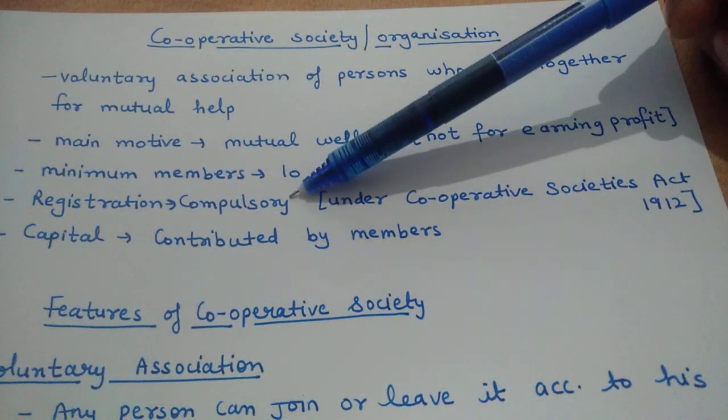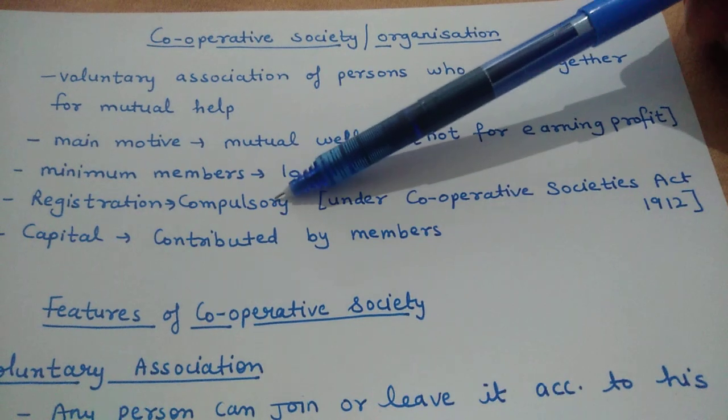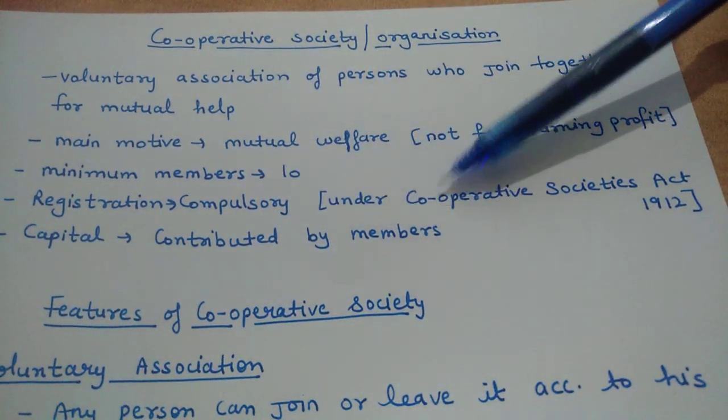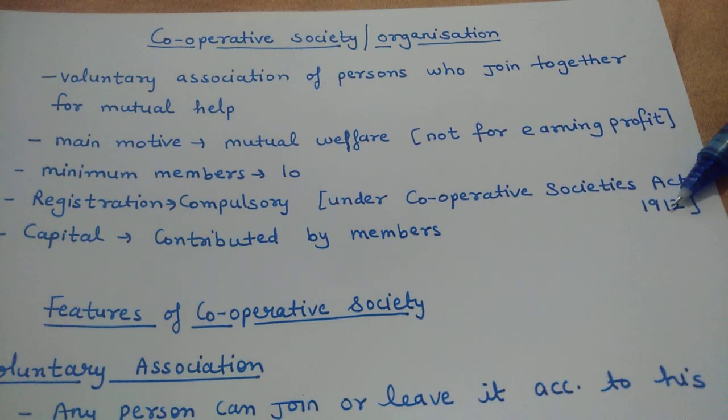Registration of the Cooperative Society is compulsory — you must get it registered. This is done under the Cooperative Societies Act 1912. According to this Act, you are required to get your Cooperative Society registered.